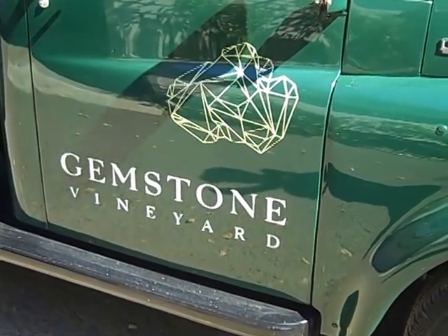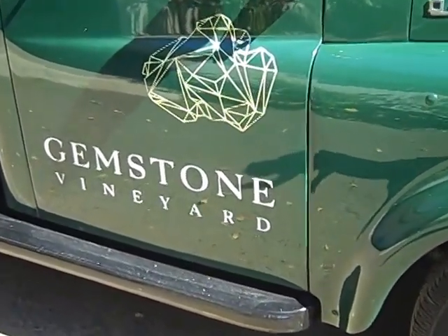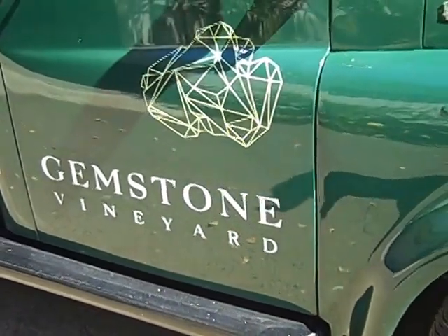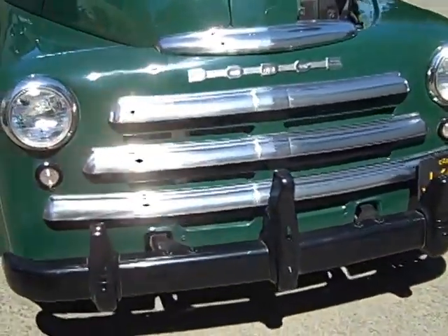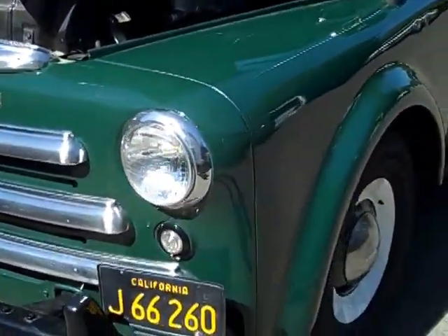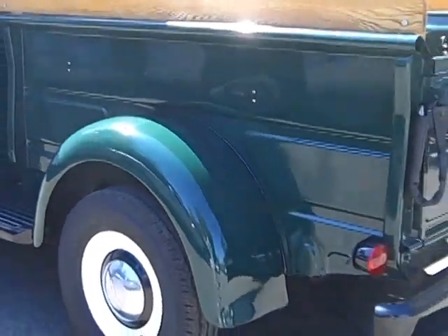Time for another look at the 49 Dodge truck. This is one that we did for one of the wineries up valley — I'll let you guess which one. A nice original truck with as much original on the exterior as we could do, keeping it looking totally correct. I think I have another video of it from earlier.